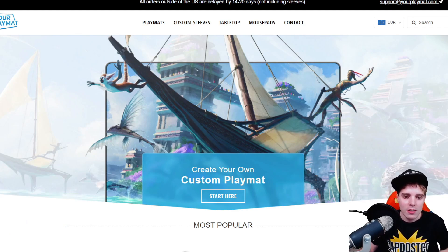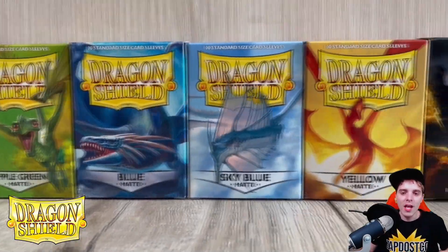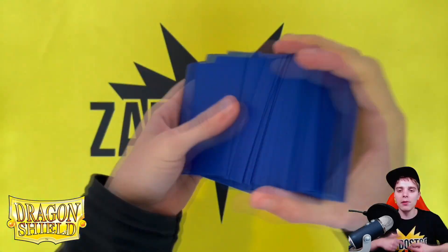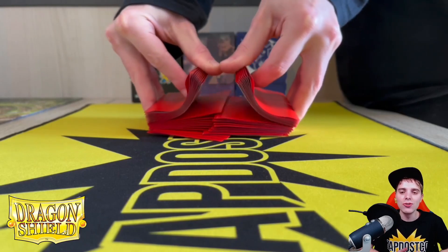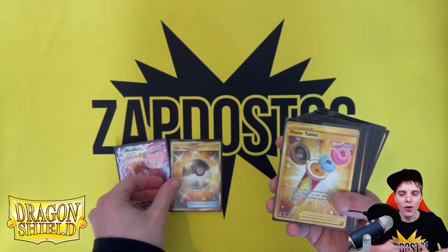Last but certainly not least is Dragonshield.com. Dragonshield is the best brand to protect your beautiful cards and they have the best quality sleeves available. You can check it out by clicking the links down below. They have sleeves, binders and deck boxes of the best quality around. I use them in every single tournament and you guys should do the exact same thing. Thank you a lot for sticking around with commercials and enjoy the video.